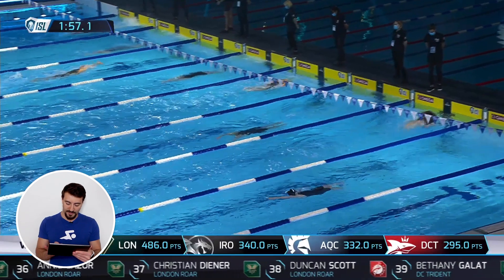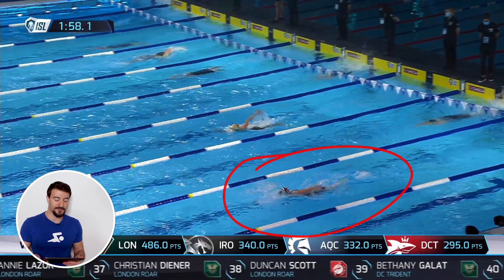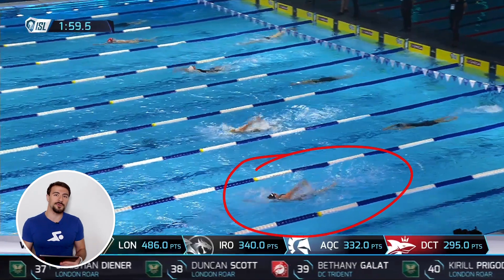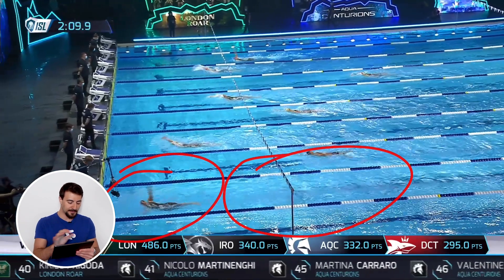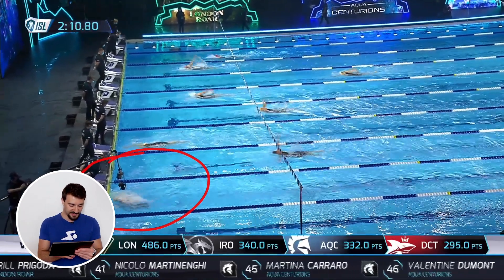Great underwater here — this is the last 25 of the 100 backstroke in a 400 IM and she's able to go four or five dolphin kicks underwater. Most other competitors in the pool cannot do that even at the elite level. Great lung capacity, great training. There she is working into the back-to-breast bucket turn.